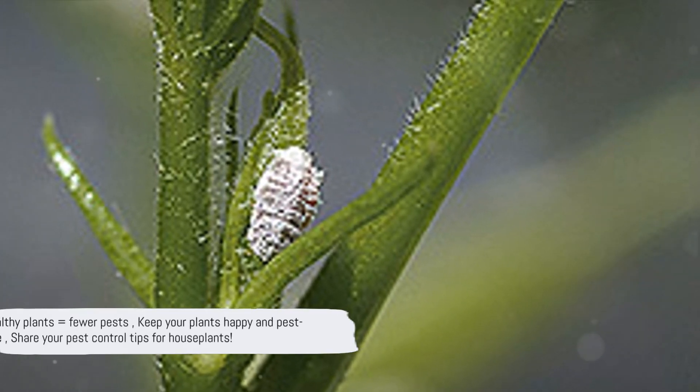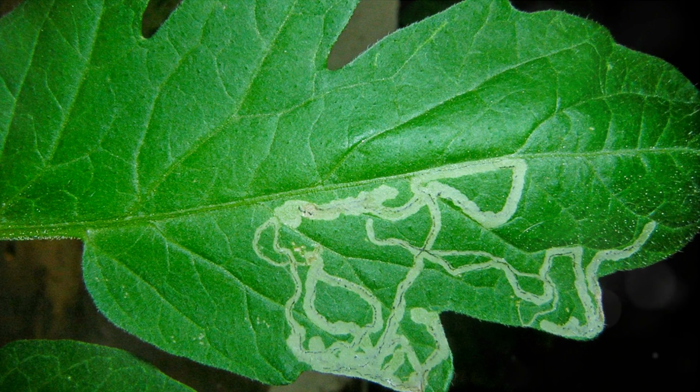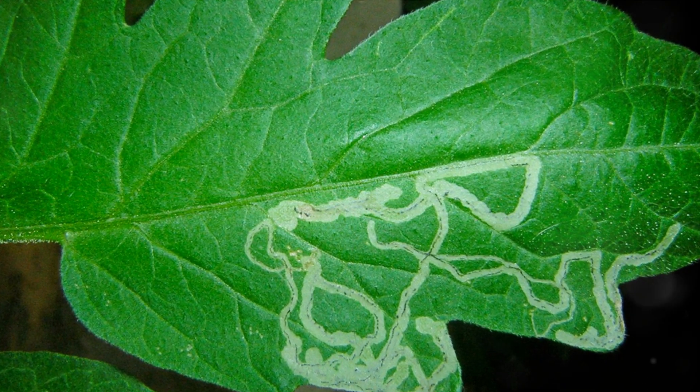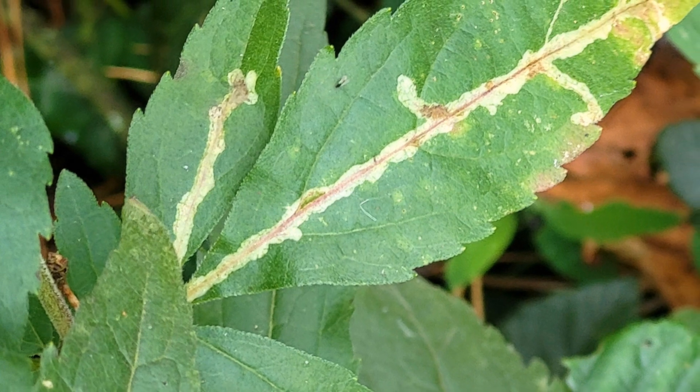Lastly, we need to address leaf miners. These insect larvae live inside plant leaves and create meandering tunnels. They can be controlled by removing the affected leaves or using a systemic pesticide.